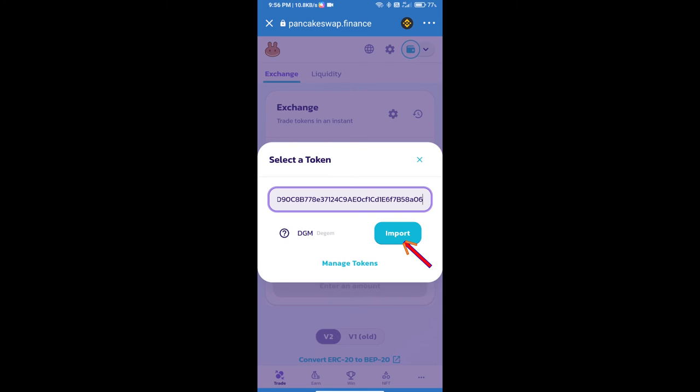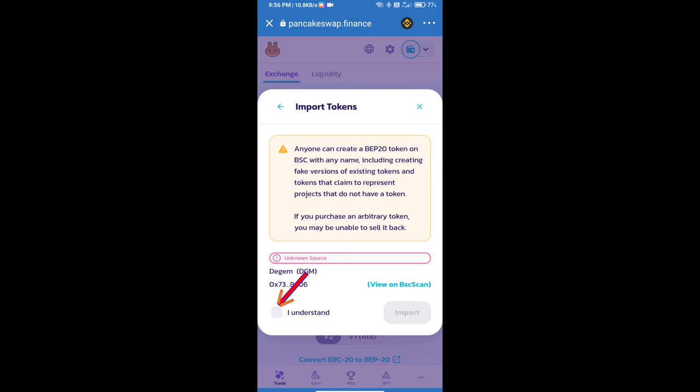We will click on 'Import,' then click 'I Understand,' and click on 'Import' again to confirm adding the token.